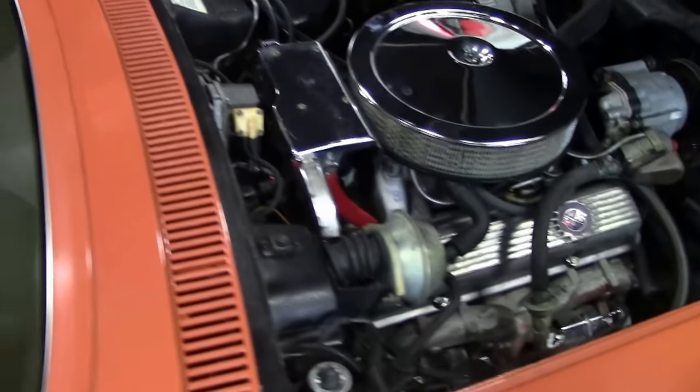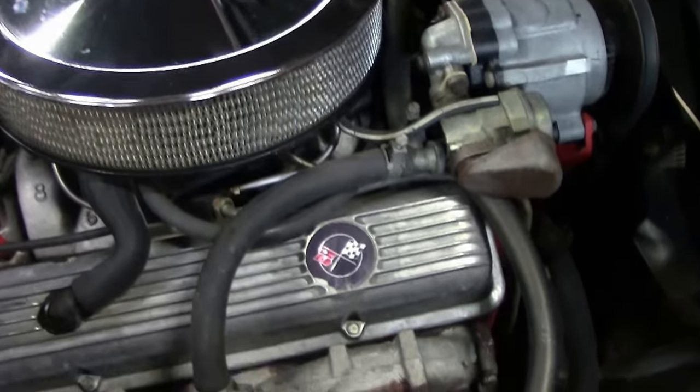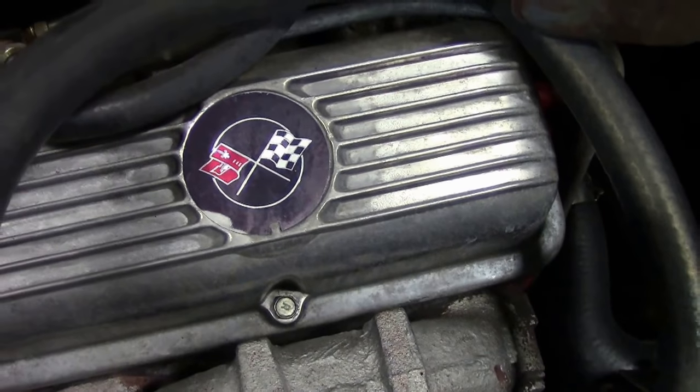The LT1 engine, solid lifter, high rev engine is truly a thrill to drive.